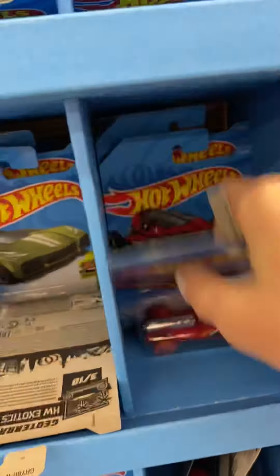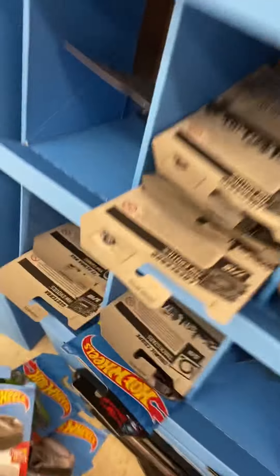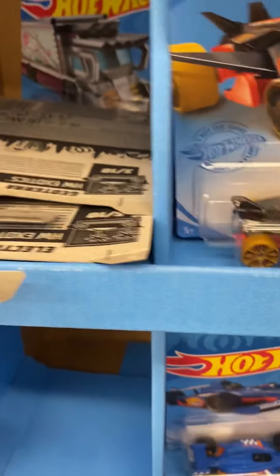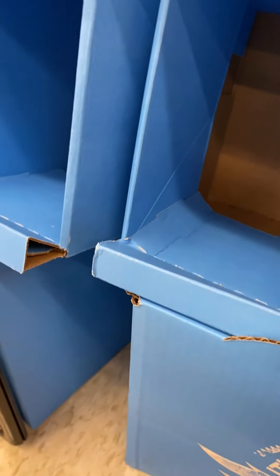Nice Audi R8 Spyder — I already got that one. Nice Aston Martin in the back there. Dodge Charger Stock Car — pretty cool, didn't end up getting it though. Another nice 300 SL. So we'll keep looking through to see if there's anything else interesting. That's my little pile right now — I'll just leave that there for a minute and come back to it.